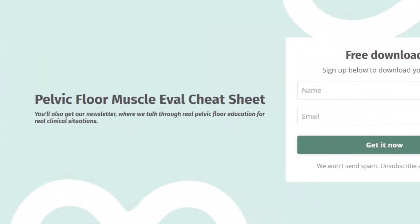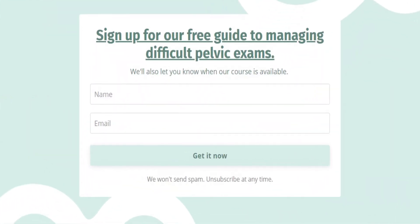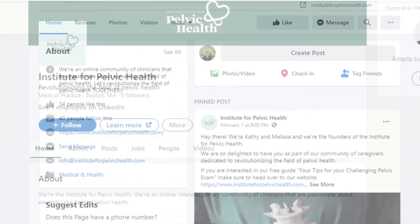And that's a wrap! Did you like this video? If so, hit like and subscribe. Please share with your colleagues and comment below to let us know your biggest challenges in providing care for patients with pudendal neuralgia. Subscribe to our email list at instituteforpelvichealth.com to get your free guide with tips for managing your challenging pelvic exam and access to our weekly pelvic health content. Find us on Instagram, Facebook, and LinkedIn for more pelvic health tips.